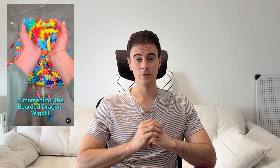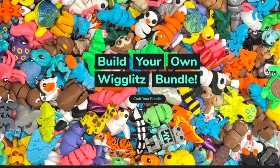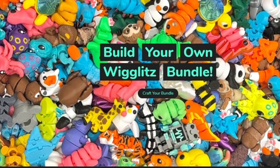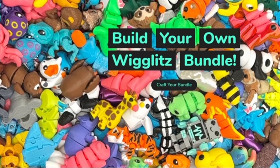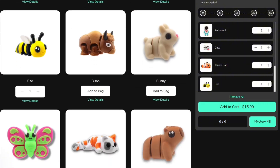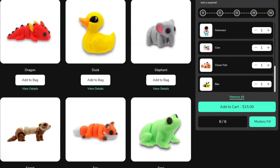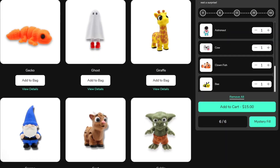With over 160 unique designs and multi-colored options, this is really an example of where 3D printing can shine. Rather than opening 160-plus plastic injection molds and having massive minimum order quantities, they can print a small stock and unleash their creativity with so many different designs. You can order bundles of 6, 15, or 30 on their website for $15, $25,